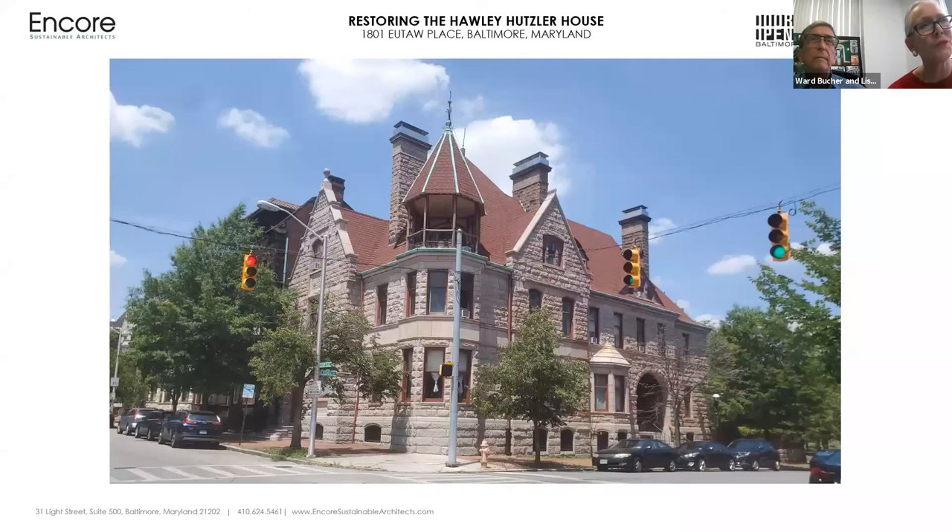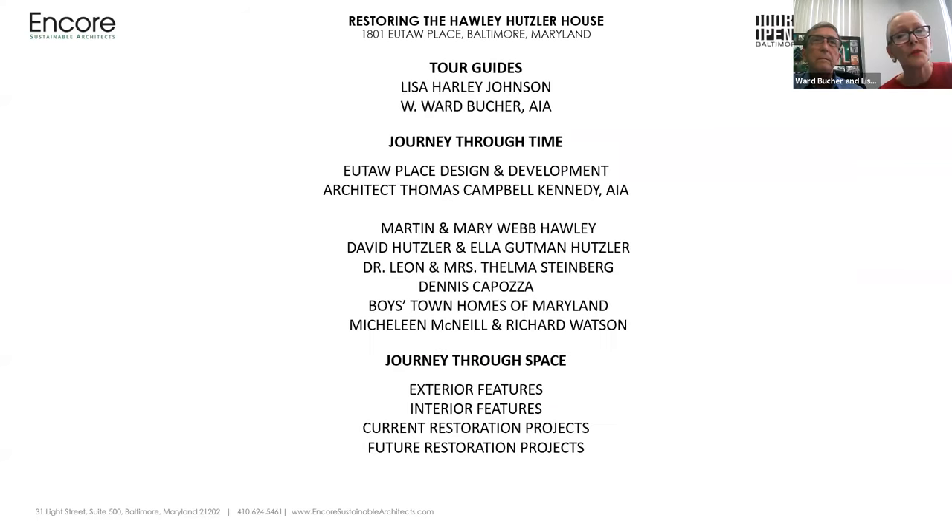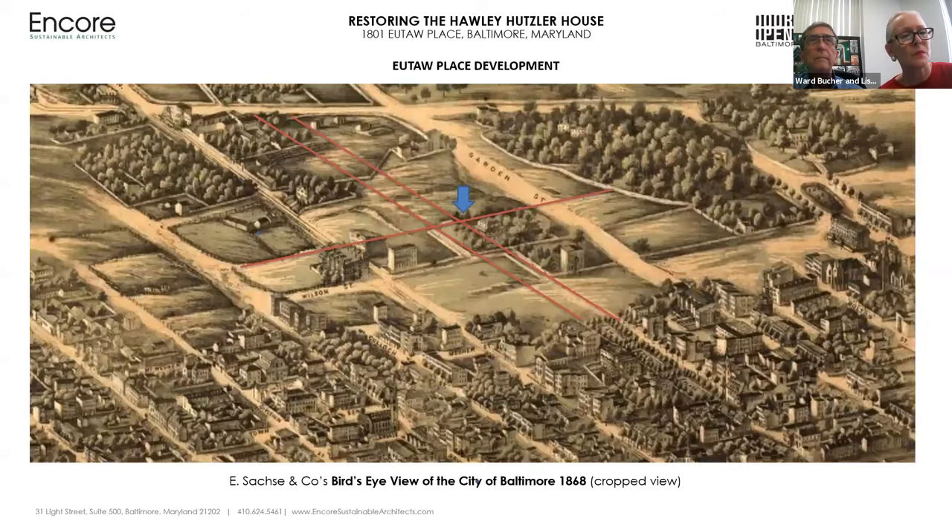This is 1801 Utah Place, on the corner of Utah Place and Lawrence Street in Bolton Hill. In the period after the Civil War, many American cities competed with one another to develop conspicuous splendors, and Baltimore was no exception. As one example, a rather ordinary residential street of no particular distinction, Gibson Street, was widened and landscaped in imitation of Paris's famous avenue, the Champs-Élysées. It was named Utah Place after the Battle of Utah Springs of the American Revolutionary War in South Carolina.